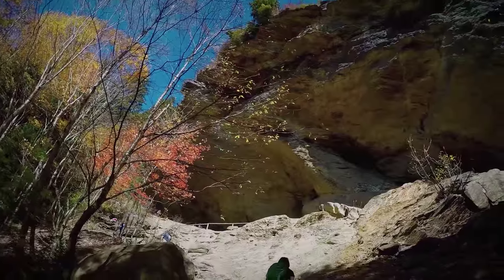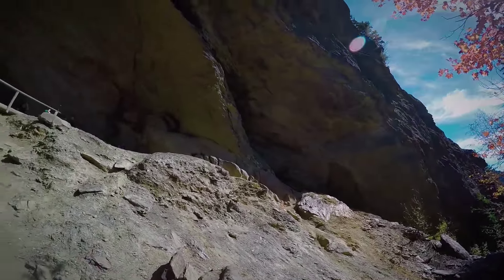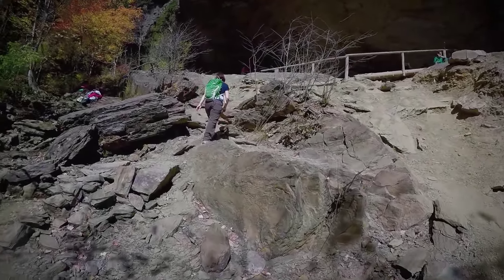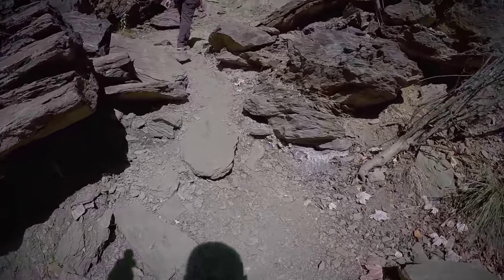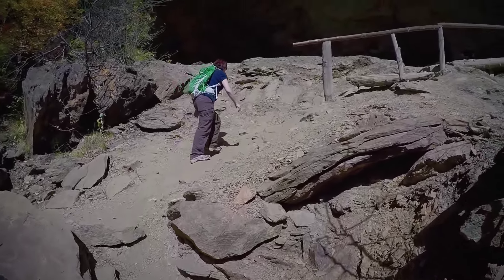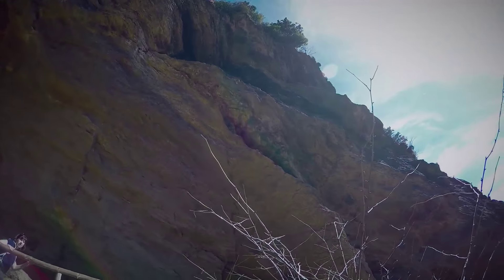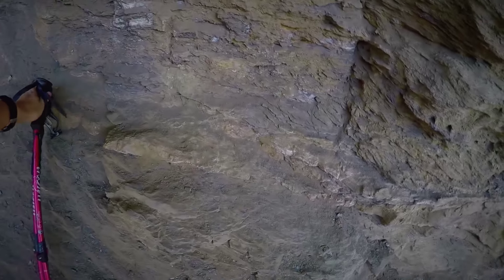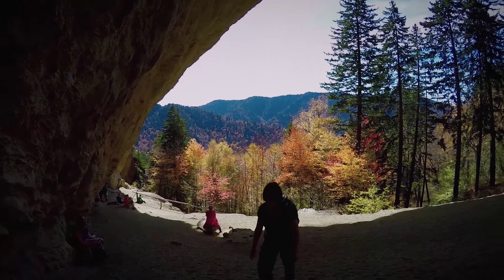We made it to Alden Cave and here it is. It looks like a good enough spot to rest — I'll take a break here and sit and take in this view.